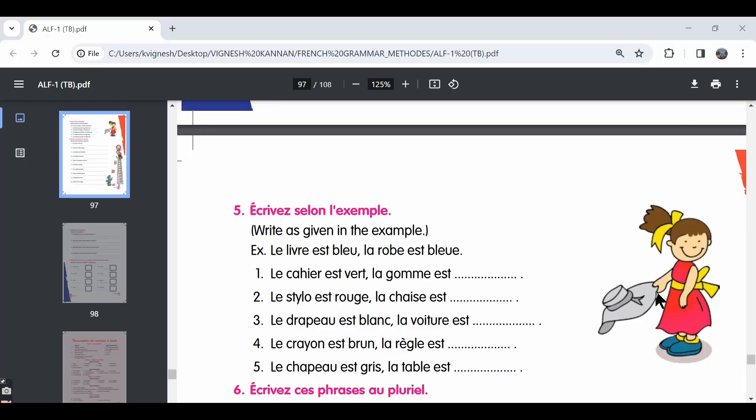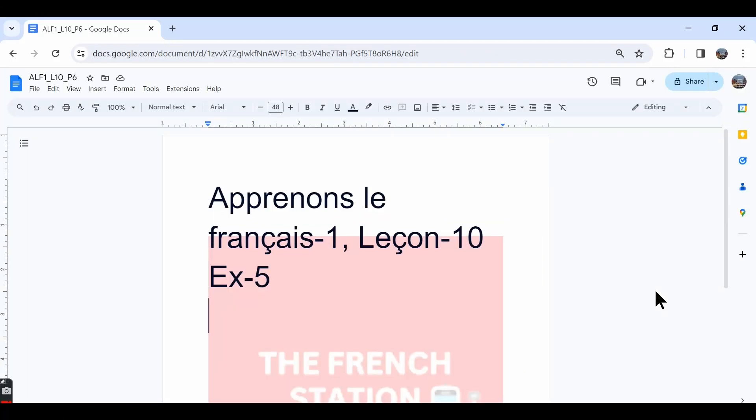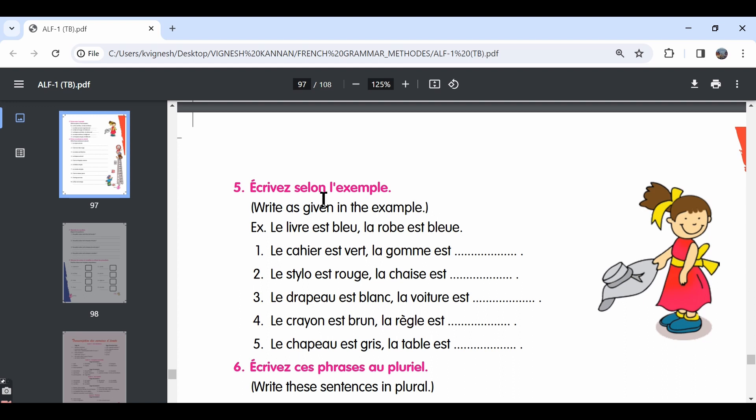In this video, let's move ahead with the fifth exercise. We will make a note of the answers in this word document and the link is in the description below. Exercise 5 — Écrivez selon l'exemple. So, we need to look at the examples and write according to it.